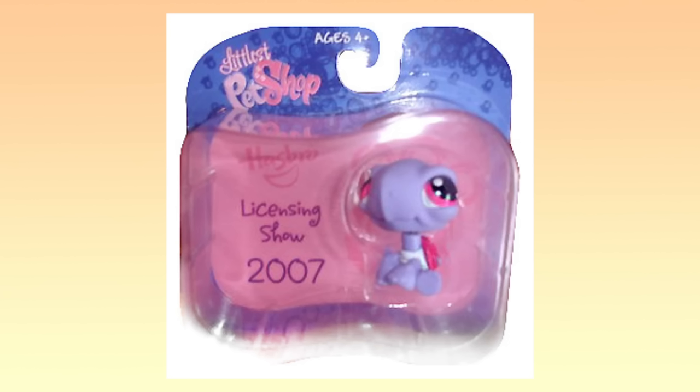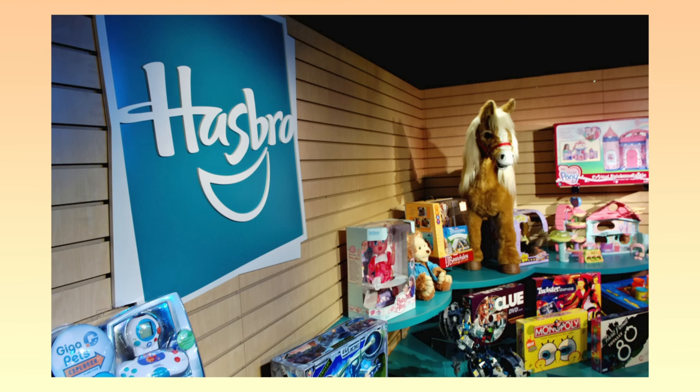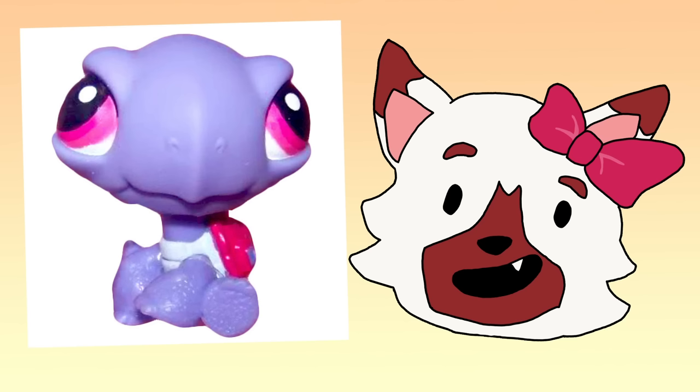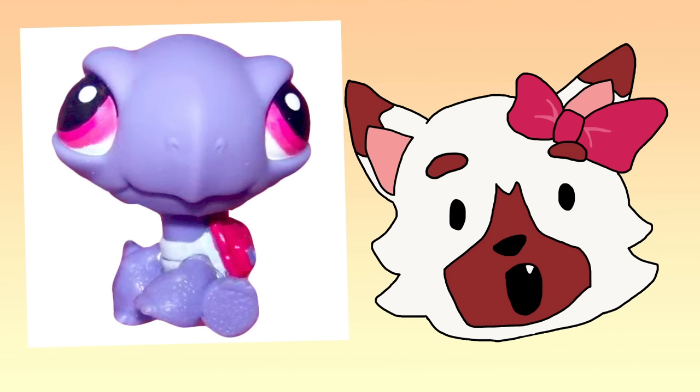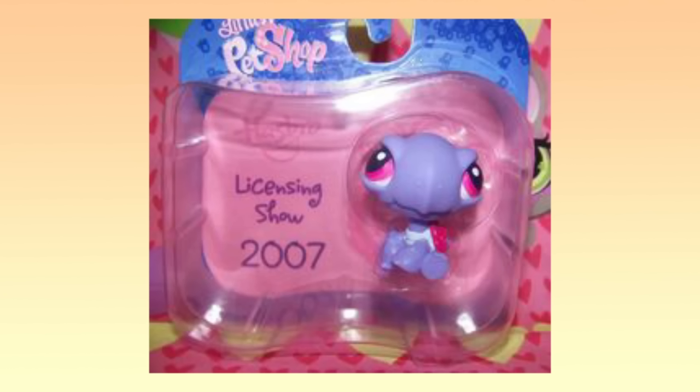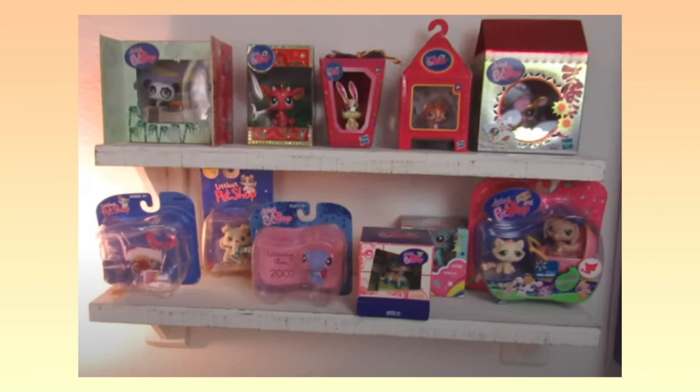Number 2: The Licensing Show Turtle. If you're really passionate about LPS, you may be familiar with the Licensing Show Turtle. It could only be found at a trade show in 2007, so it was probably made for the purpose of promoting Littlest Pet Shop to larger corporations and investors — but that's just my guess. What we do know is that this is one of the rarest LPS in existence, with only a few hundred made. But there may be even less out there because according to someone on Reddit, the extra ones were thrown away after the event. Because of this, it is extremely rare to find the Licensing Show Turtle listed on eBay, and the ones who do have this pet are extreme collectors who probably don't have any interest in selling theirs.